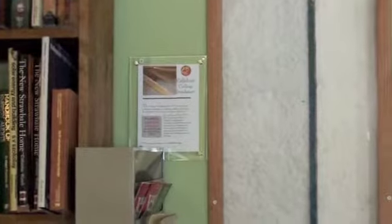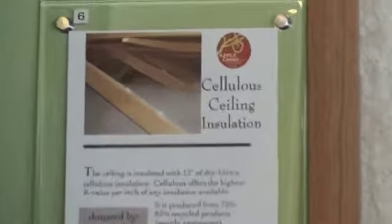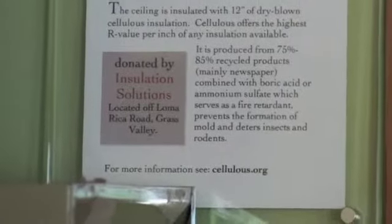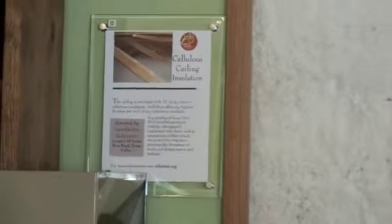In the attic we used cellulose insulation, which is a very green product because it's made from shredded newspapers. A local insulation company came in and blew in cellulose once all of the ductwork and everything else was finished.